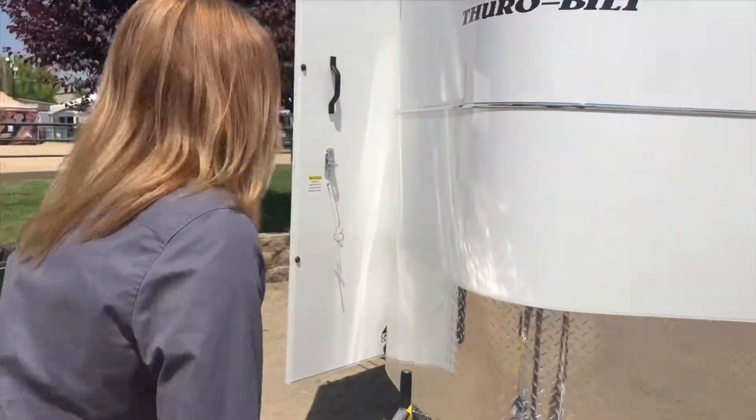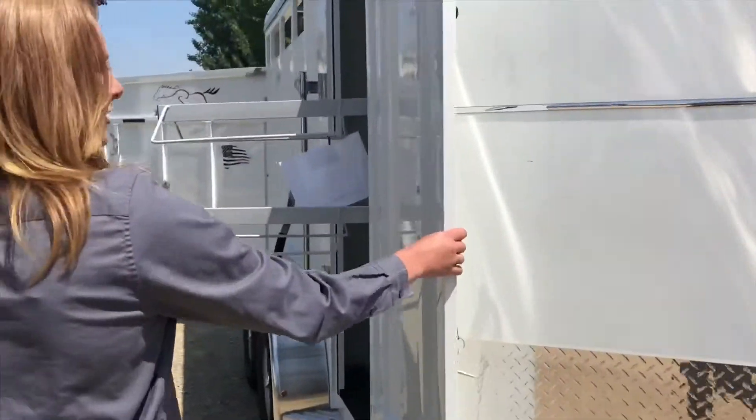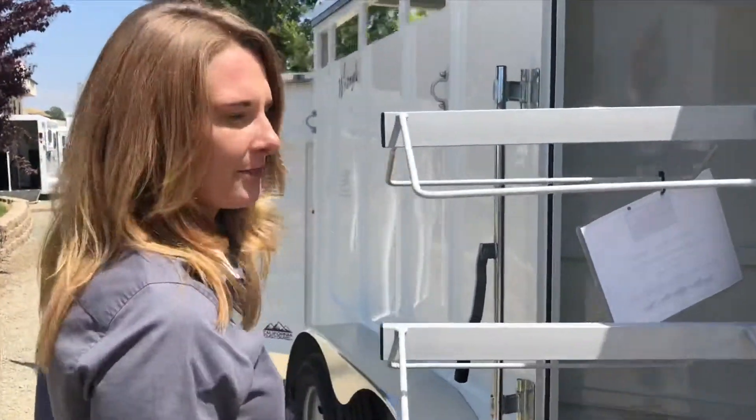This is nice. It'll definitely get you a nice slant load trailer for a budget price. You have a gravel guard on the front. It is a kind of a stock-style door with a bar lock on it that you can lock with a padlock.